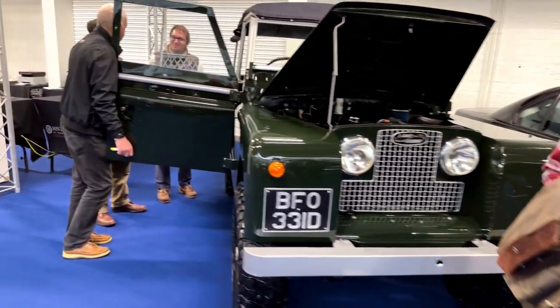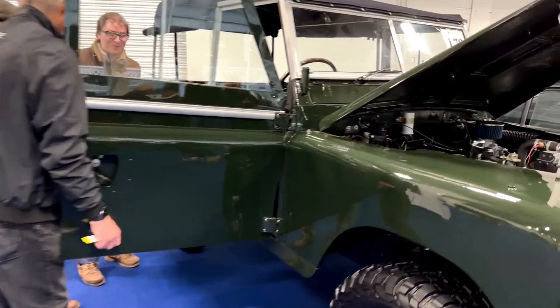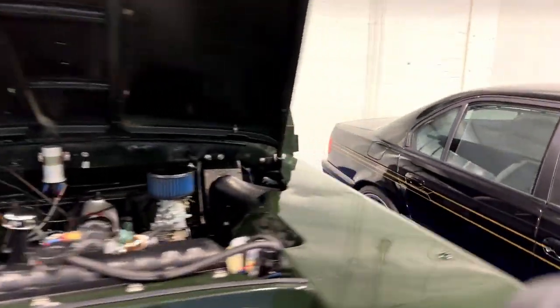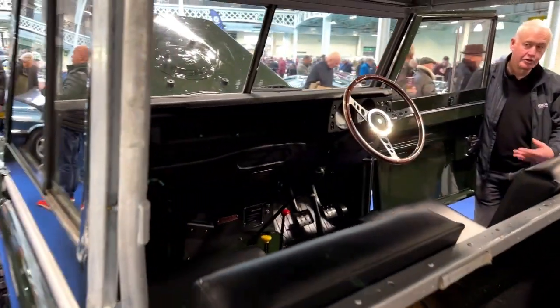How have I just walked past the Land Rover Defender? That's cool and it's in lovely condition. I think that's been reconditioned to an inch of its life — probably better than it was when it came out of the factory.